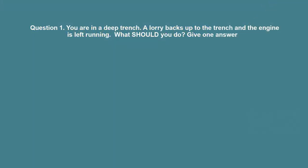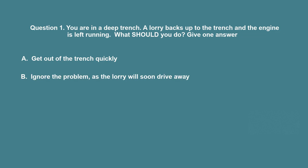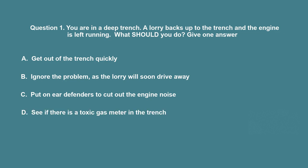Question 1: You are in a deep trench. A lorry backs up to the trench and the engine is left running. What should you do? A. Get out of the trench quickly. B. Ignore the problem, as the lorry will soon drive away. C. Put on ear defenders to cut out the engine noise. D. See if there is a toxic gas meter in the trench. The correct answer is A: Get out of the trench quickly.